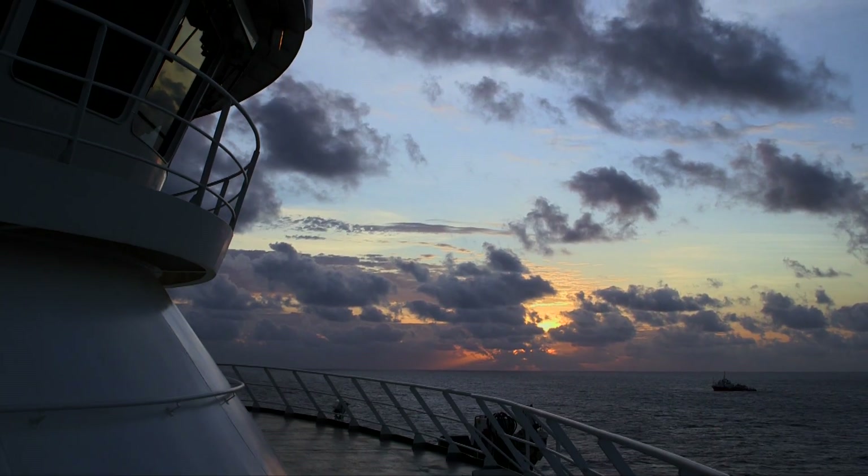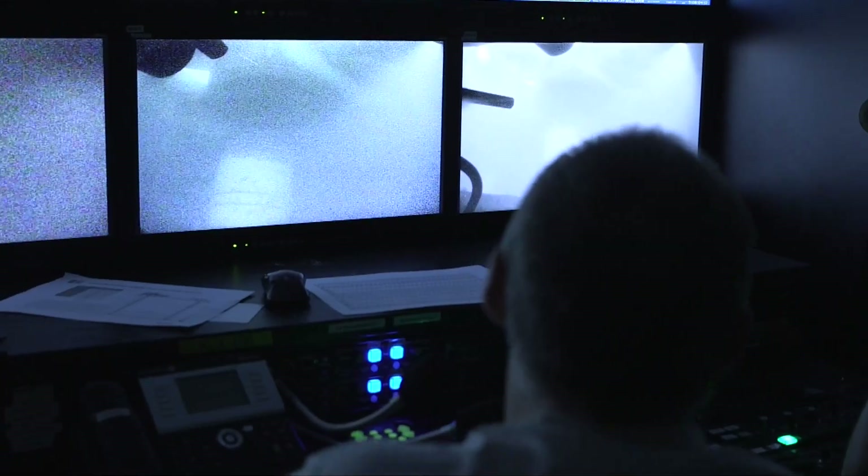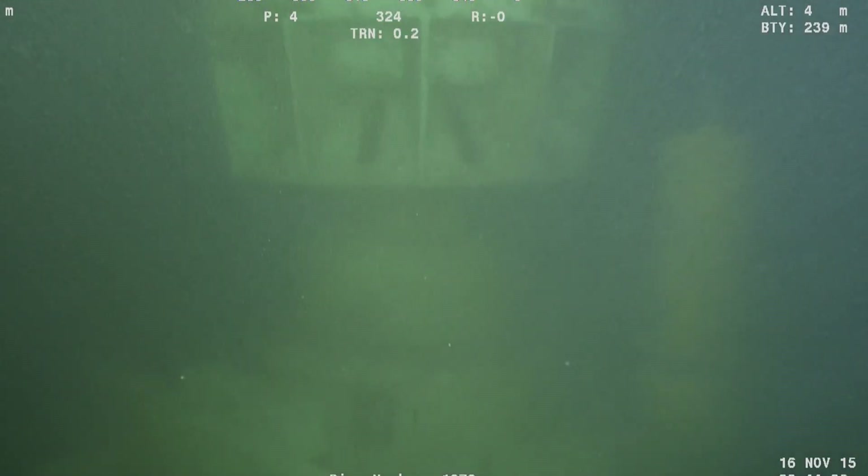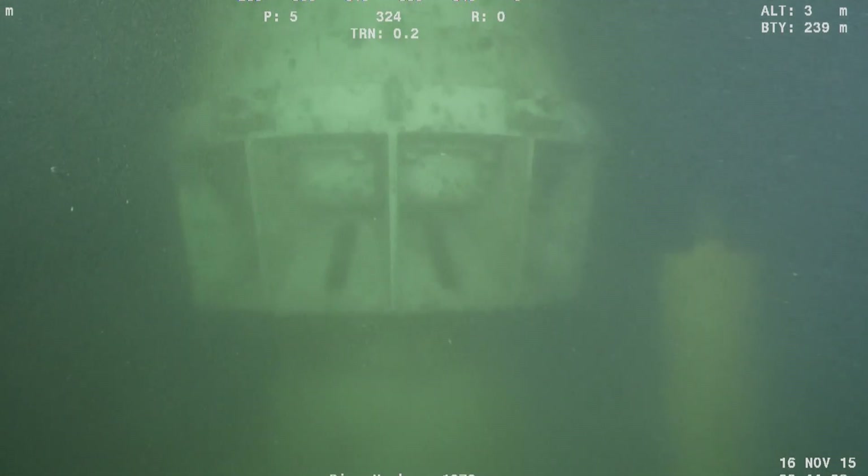Working at sea, and especially on the ocean floor, is like working no other place on the planet. Prelude is particularly challenging because we have very strong currents both on the surface and subsea, and quite often you cannot see anything on the seabed.